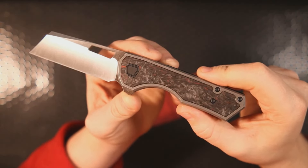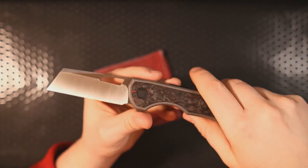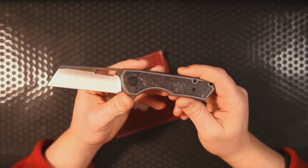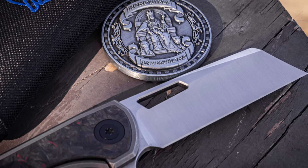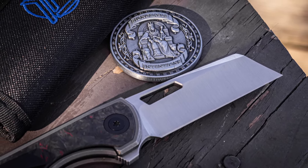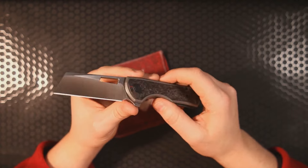I am such a sucker for dark matter red fat carbon fiber — it's not even funny. The V3 had exclusives with about 10 different retailers, and this one is the Saint Nick's Knives exclusive. They only made 80 of this variant with the dark matter red fat carbon fiber, which makes it an instant collector's piece.